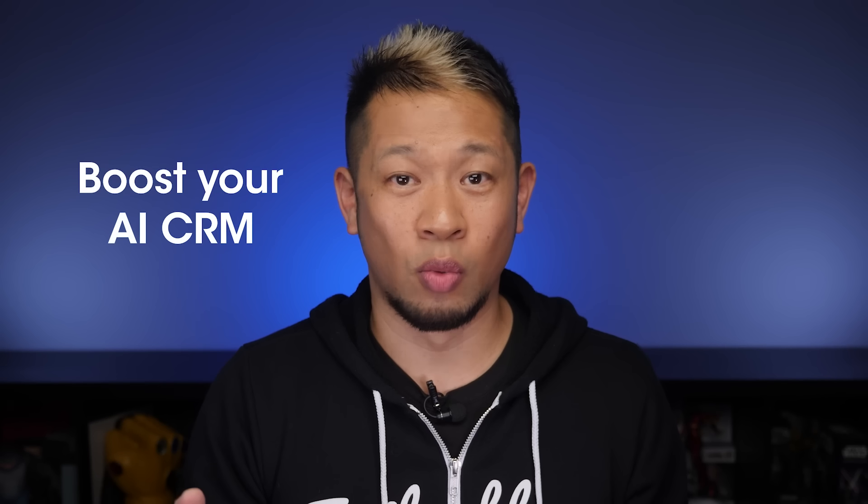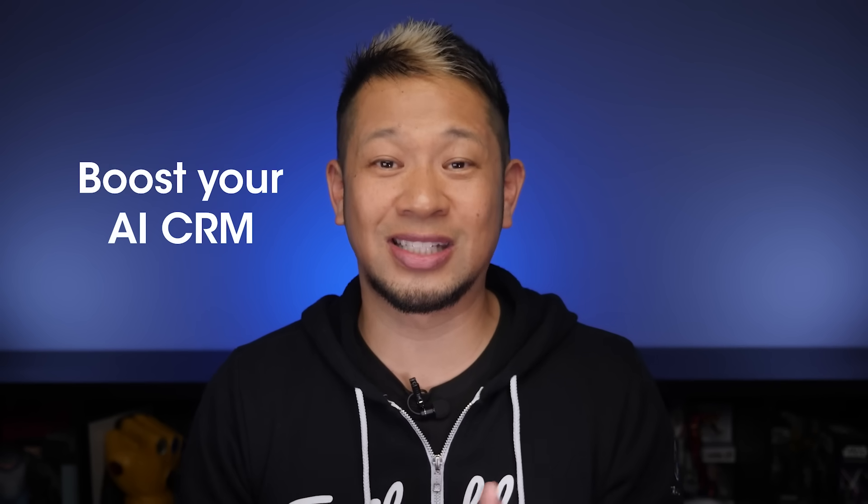Remember earlier when I said boost your AI CRM? Well, we went over the CRM part. Now let's dive into AI.